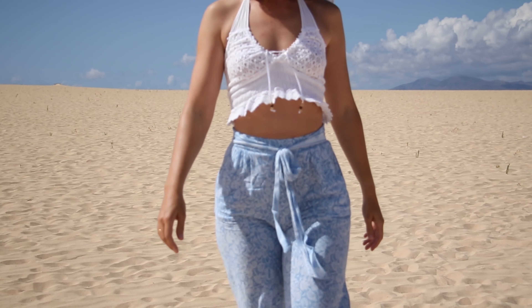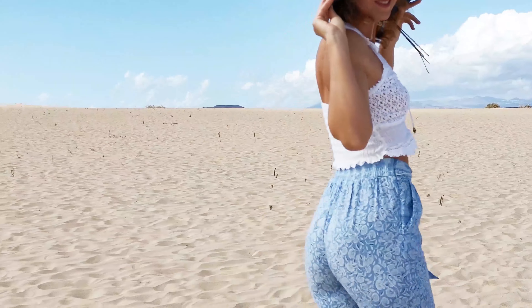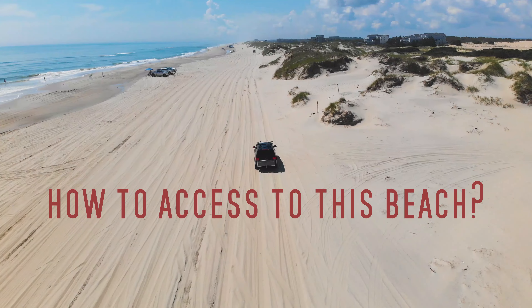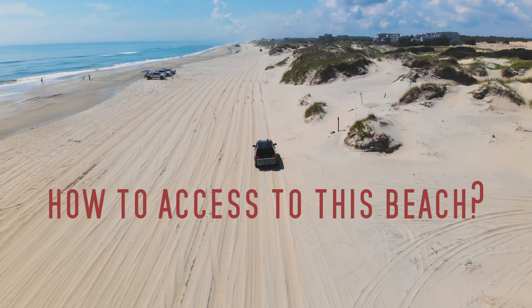The beach is full of amazing warm and soft white sand, which is why I need my nice clean pickup to get here. Without the 4x4 you would need to walk a bit.